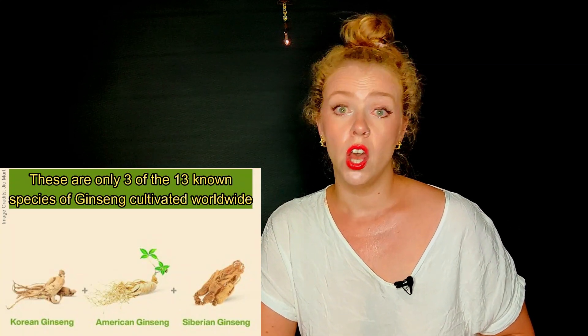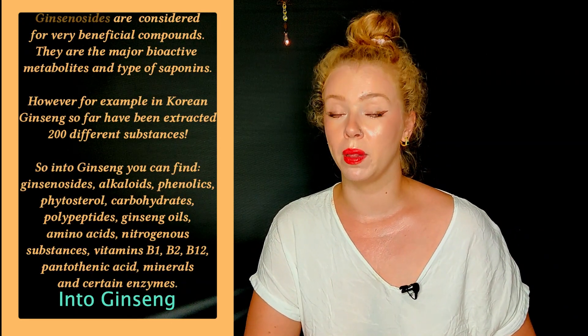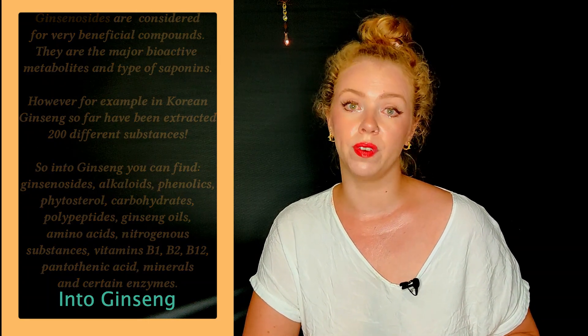Ginseng contains many substances and there are variables between different species. There are around 200 found substances in Korean ginseng and around 100 in the American one. Many brands talk about ginsenosides — compounds very specific to this plant. There are almost 40 ginsenosides in the Korean variety and around 18 found in the American one. So there are a lot of variables depending on the processing of the plant and the different species.